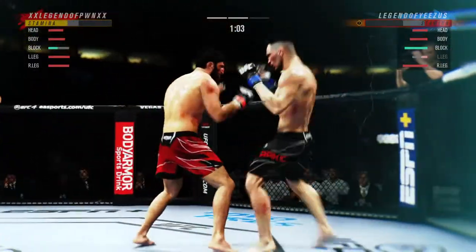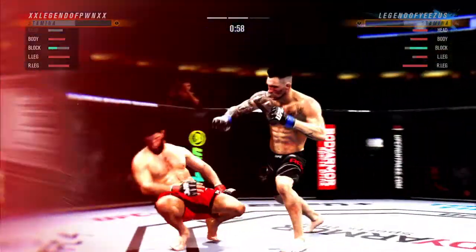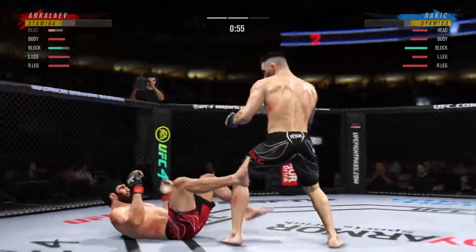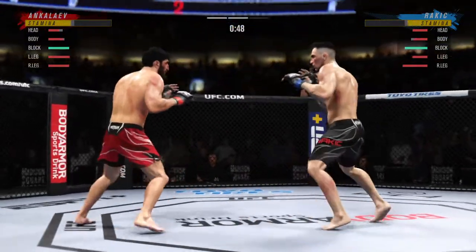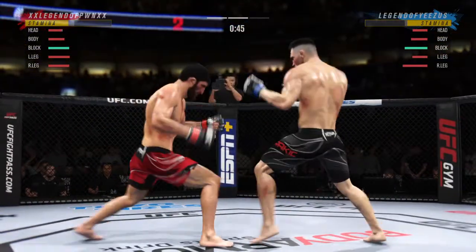Visibly limping now, continuing to work the body. He's in trouble — he's hurt bad. Big knee there. Nice jab.